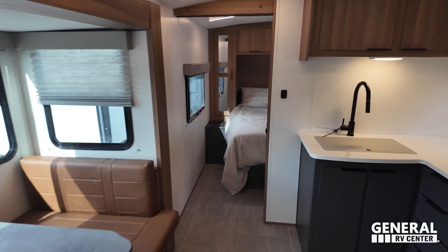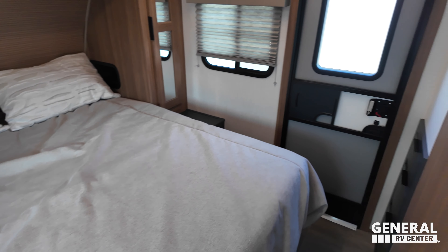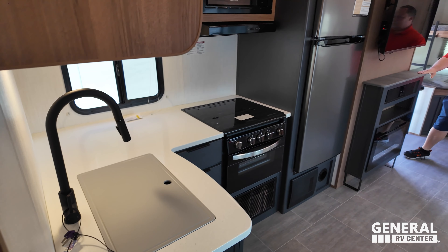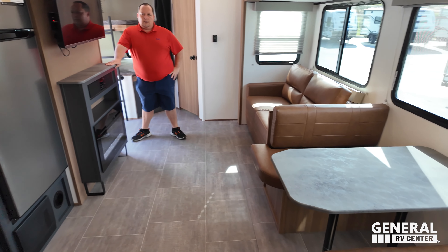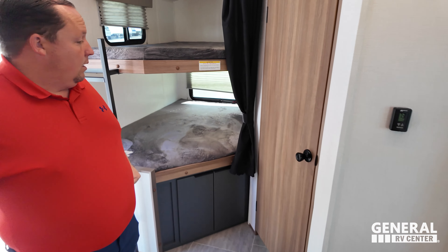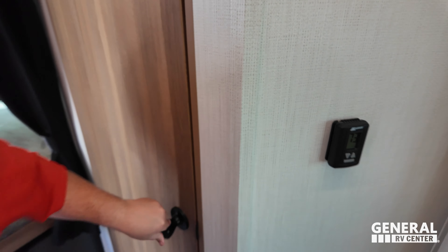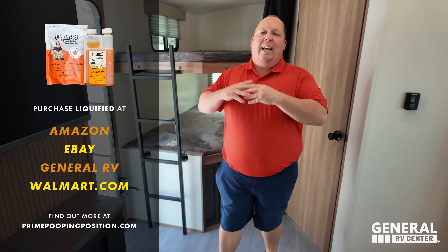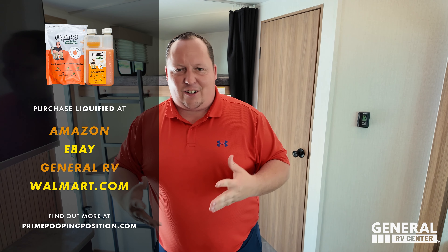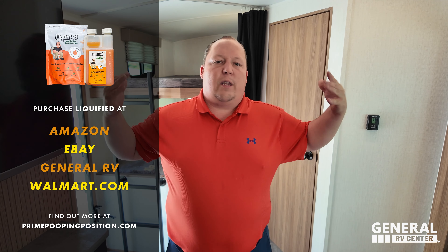We'll start up front. There's a nice bedroom up here — you see that second door. In the middle you have your kitchen, living area, and dining area. In the back you have the bunks and the bathroom. This episode is sponsored by Liquified — our brand of RV toilet tank treatment. It's enzyme and bacteria-based, and it's 100% owned by me, Will, and the Matt's RV Reviews team. Please support our business and go to Amazon to buy some Liquified.